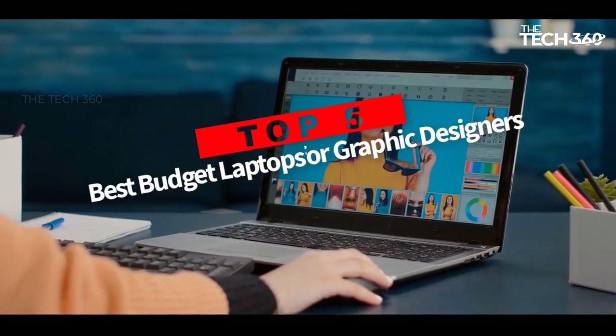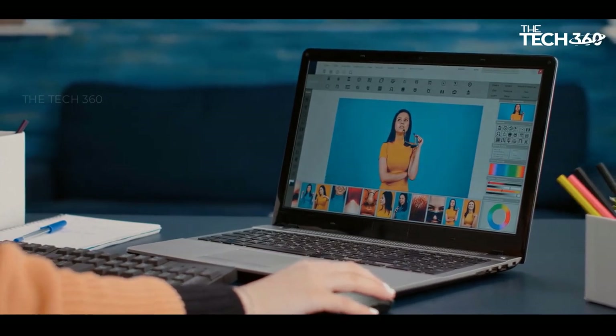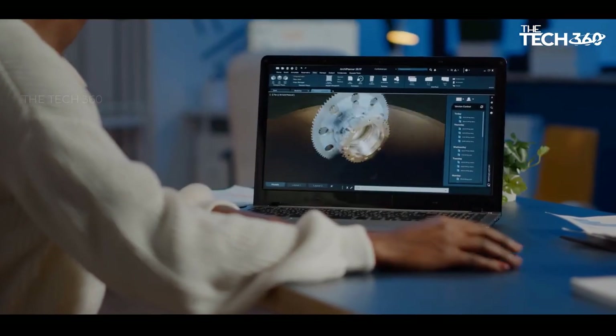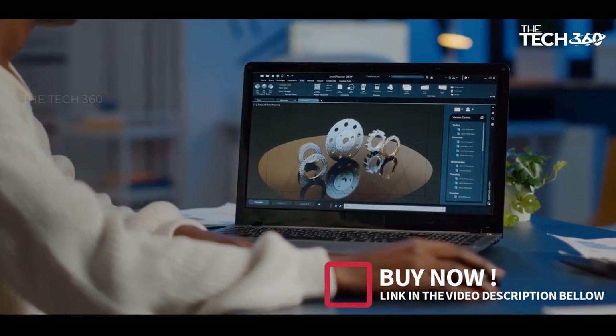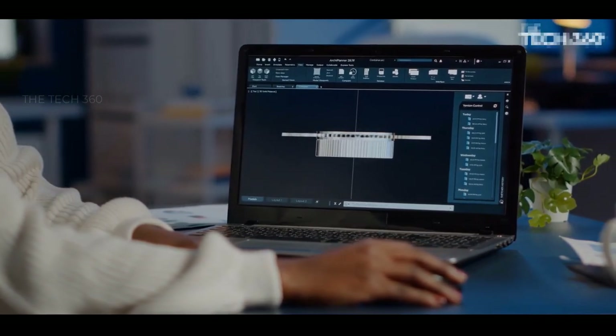Are you looking for the top 5 best budget laptops for graphic designers? In this video we will look at some of the best budget laptops for graphic designers on the market. We have included links in the description, so make sure you check those out to see which one is in your budget range.